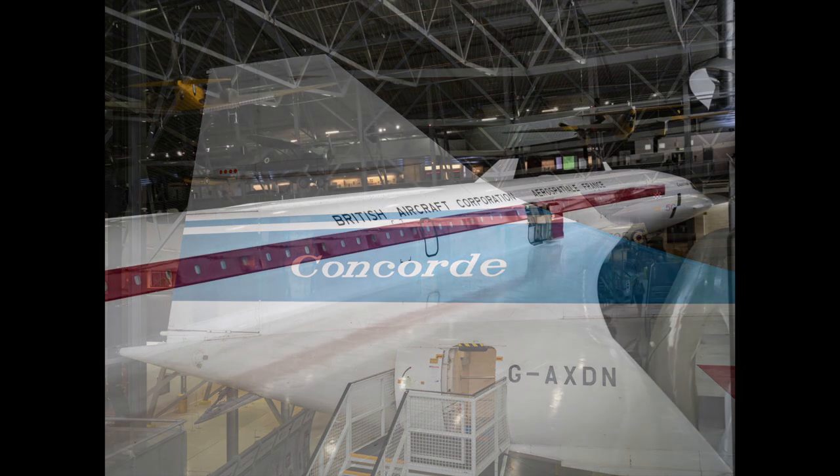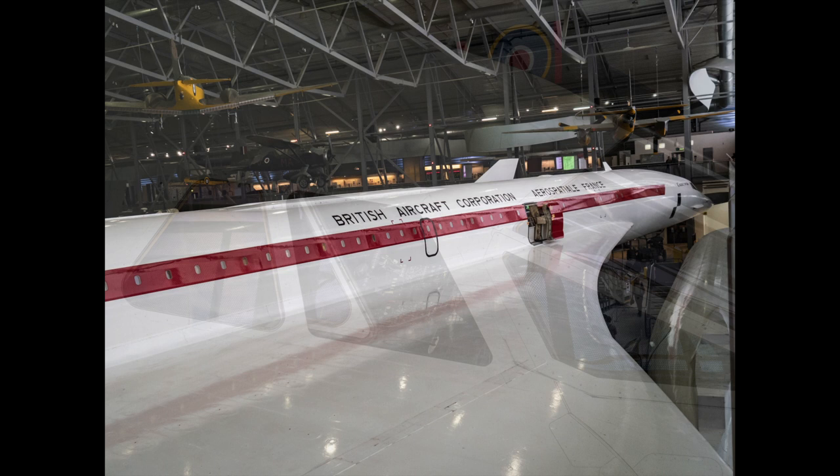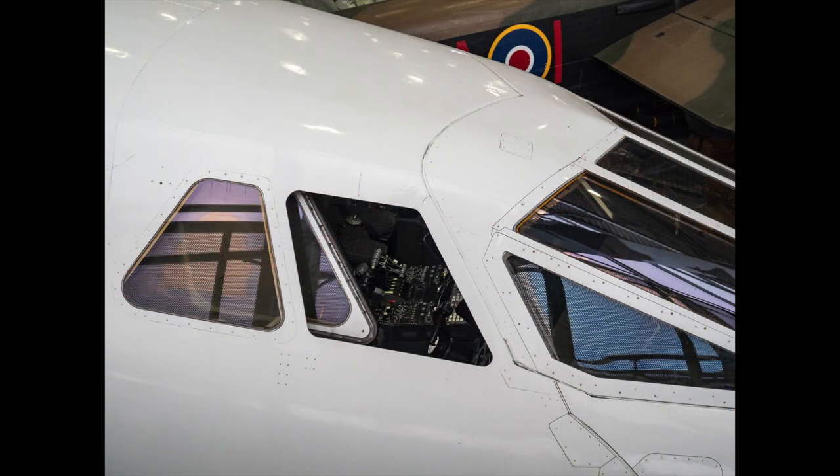Following the tragic crash of Air France Concorde F-BTSC in July 2000, the whole British fleet were grounded, later to be retired to various museums around the world. I set myself the project to photograph each and every one of the British Concordes — 10 in total.